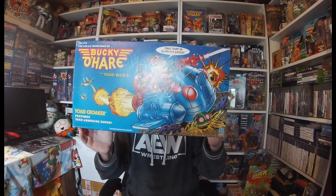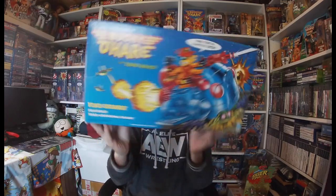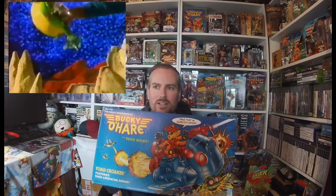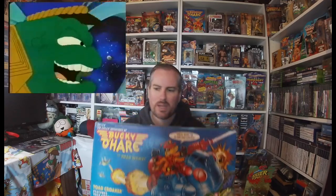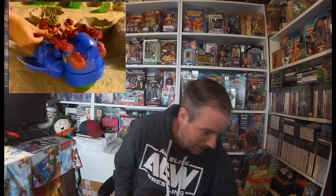I'm still going to stay positive and complete the line. There are three figures I've got, ten to collect, and two vehicles to get. I've also been able to pick up a boxed Toad Croaker this week, which is in quite decent nick — really happy with that. So I've got one vehicle; I now need the bad guys' spaceship next. I'm still going strong on this Bucky O'Hare line and I'm not going to leave off until I complete it.